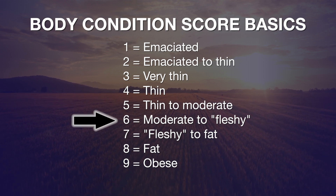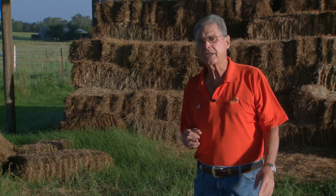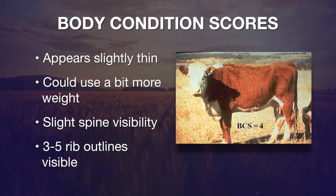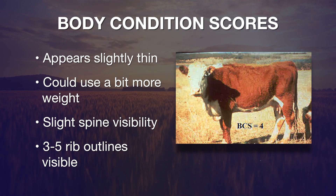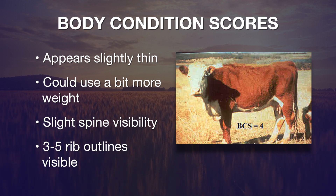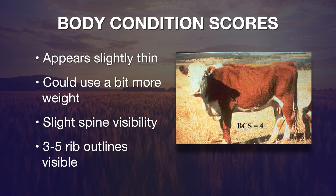That's where the real differences are — that's where most of the cattle, as you see driving up and down the roads of Oklahoma, will be scored. Let's take a look at a score-four cow that is looking just a little bit too thin, thinner than we'd like her to be at calving time. Certainly not an unhealthy cow by any stretch of the imagination, but just not carrying as much adipose tissue.